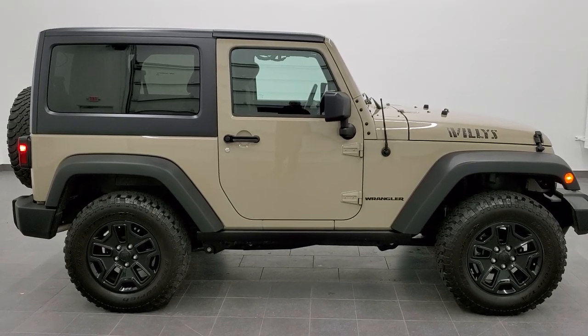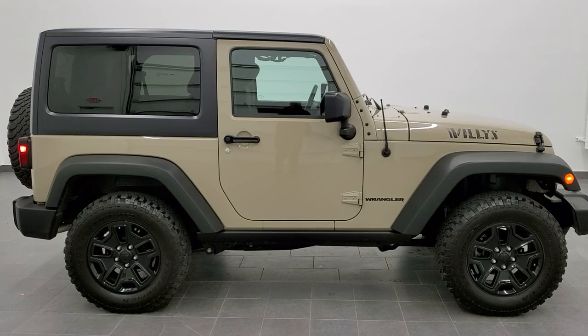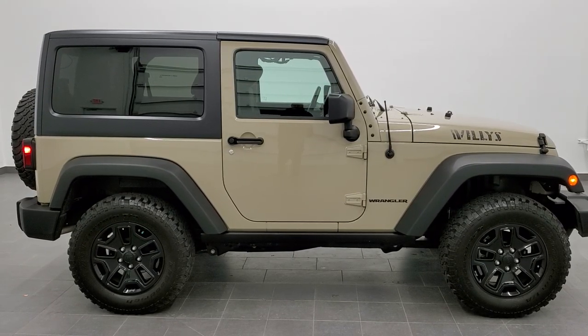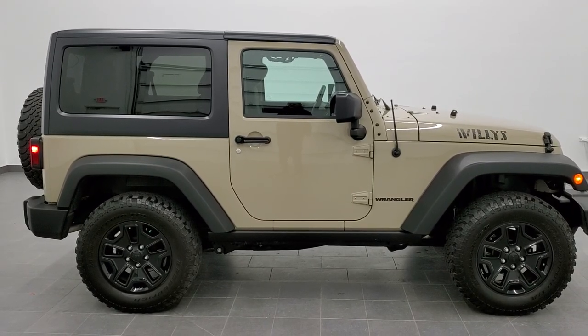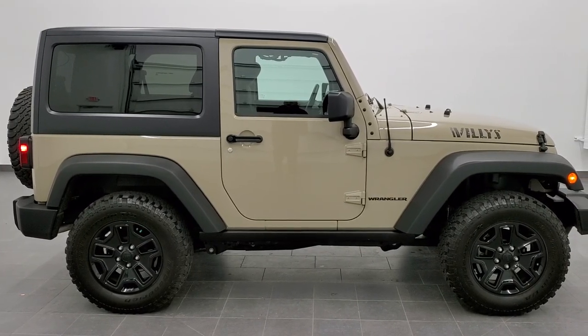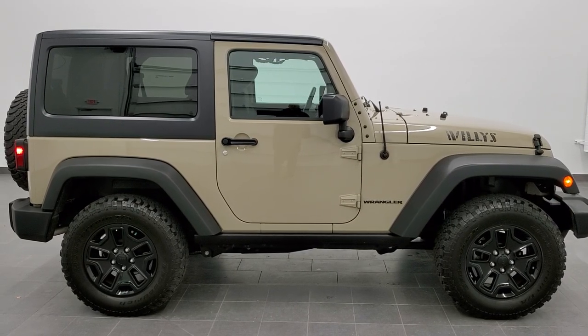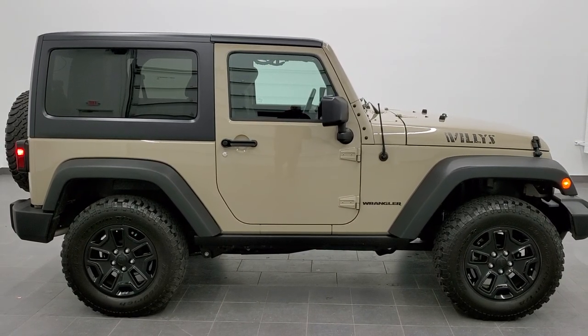You will see a link to subscribe to our YouTube channel on your left, a link to more Wrangler videos like this one on your right, and on the bottom a link to this vehicle on our website. Click those, check us out, and we really look forward to helping with this extremely clean 2017 Jeep Wrangler Willys Wheeler Sport Edition in Gobi Clearcoat. Thanks again for checking out the video.